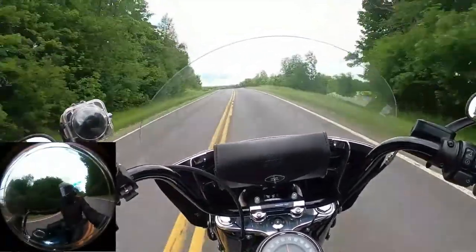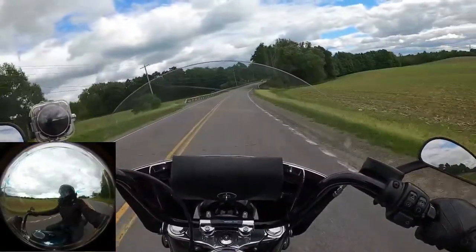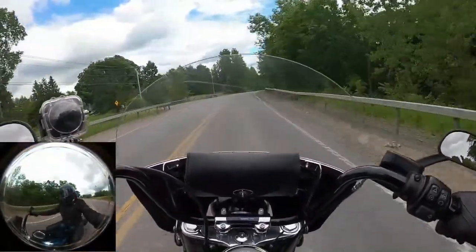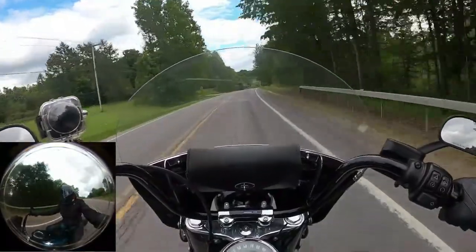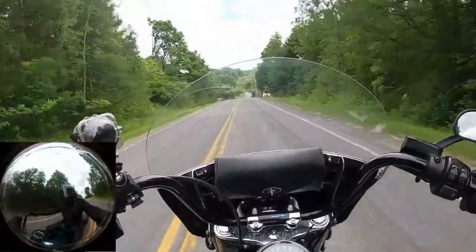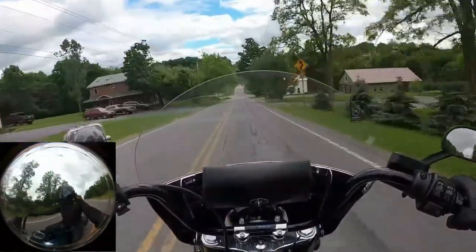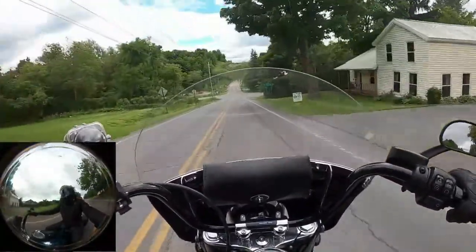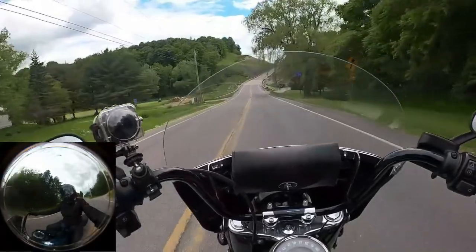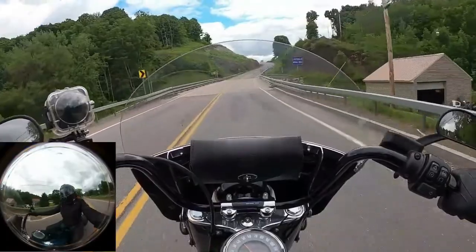Ride, ride, ride. Go ride. Have fun. Stay safe. Go ride. Okay, I'm going to go straight and just see where we end up. This looks like a fun road.